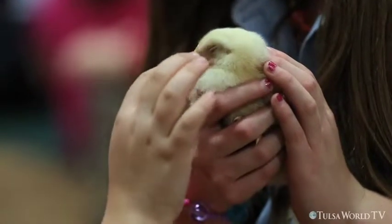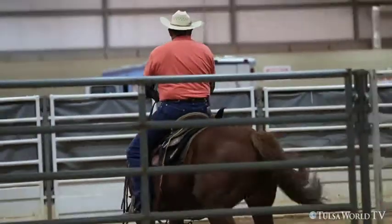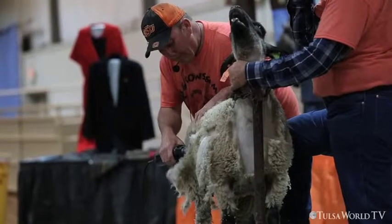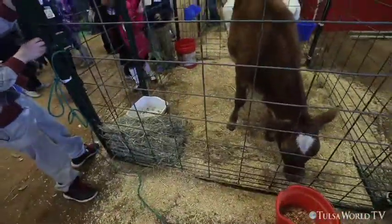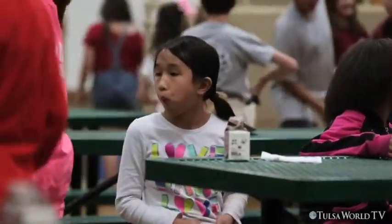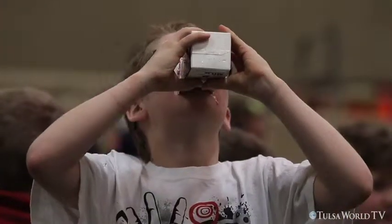They're getting to see sheep being sheared. They're seeing a horse riding demonstration. They're also learning about farm animals, about pigs and beef cattle, chickens and goats as well. They're also learning about soybeans and agricultural crops and the importance of those as food for people as well as for animals. And then they also get to have a snack that comes from agriculture — they're getting to try some cheese and whole wheat crackers with milk, of course.